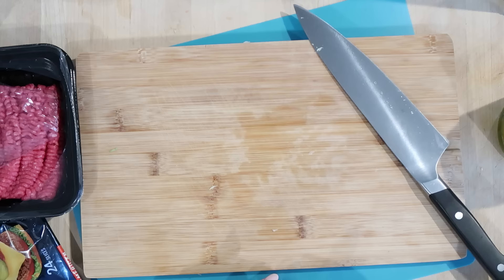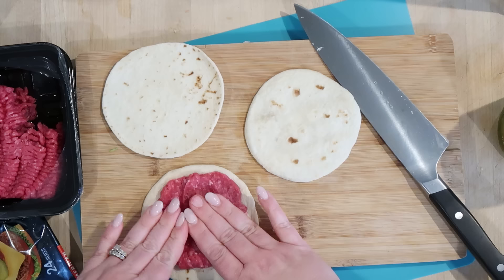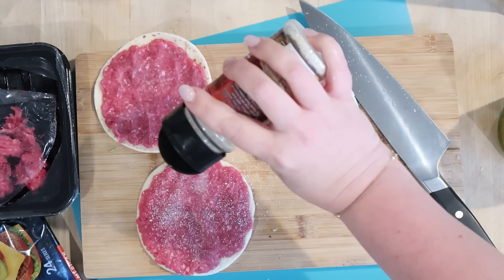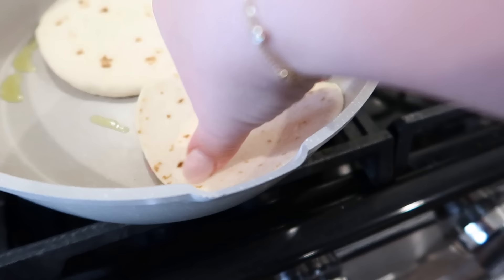I'm going to start out with three of these tortillas — you're just supposed to take a little ball of beef and smash it down on the tortilla in a very thin layer, almost to the edge if you can. And you can't forget the seasoning, so I'm just going to season these with an all-purpose seasoning — this is Alpine seasoning with garlic, salt, pepper, and onion powder. I'll preheat my skillet with just a tiny little bit of oil. I think I can only fit two at once.